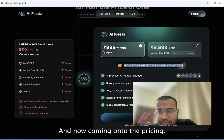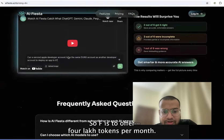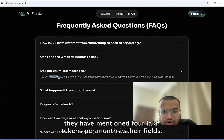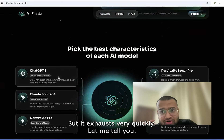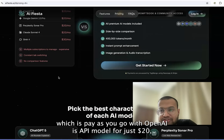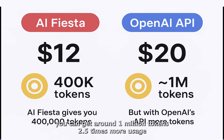Now coming on to the pricing — here is where things get interesting. EIFista offers 4 lakh tokens per month. If you scroll down, you can see what they have mentioned in the FAQs: 4 lakh tokens per month. It sounds like a big number, right? But it exhausts very quickly. Let's compare it with OpenAI's API model, which is pay-as-you-go. With OpenAI's API, for just $20, you can get around 1 million tokens — 2.5 times more usage.